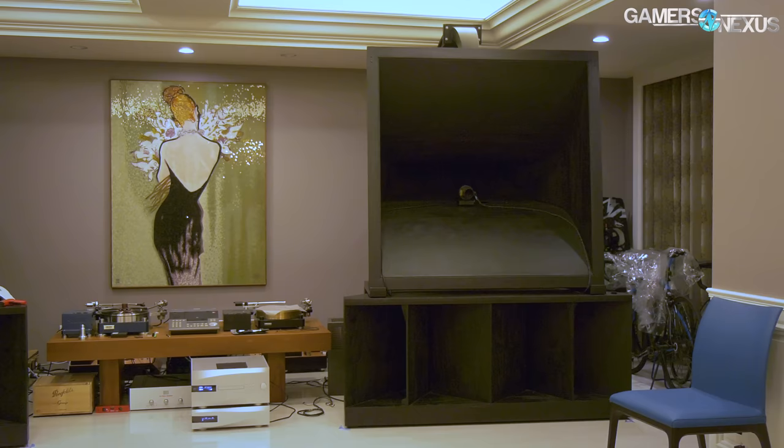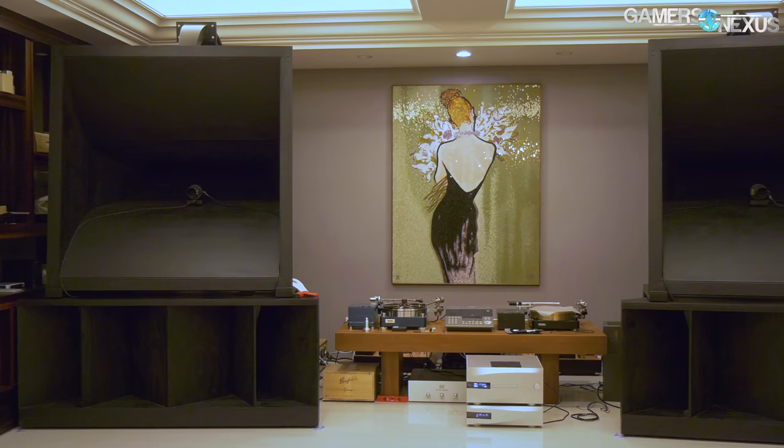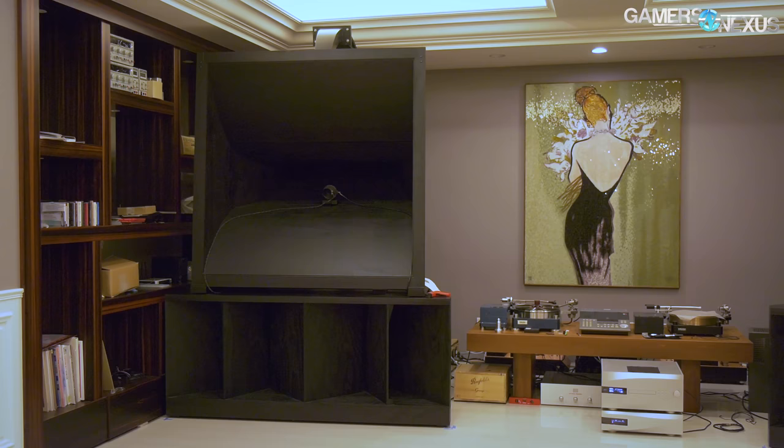We got to tour the EVGA CEO's personal audio room, a condo just outside of Taipei that's dedicated to the most impressive audio setup we've ever seen. Andrew Han, CEO of EVGA, sees his audio room as a microcosm for his business and has invested over 20 years into tuning, tweaking his gear, and acquiring parts.